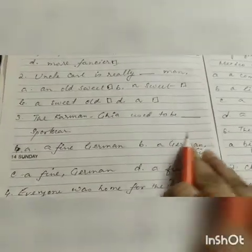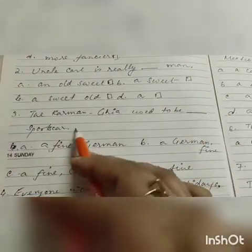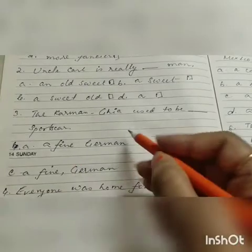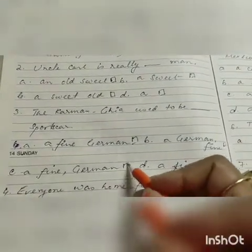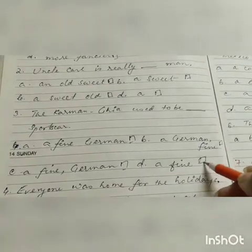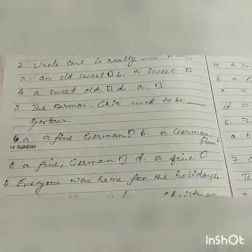Number three: 'The Karman here used to be dash sports car.' Options are: a fine German, a German fine, a fine comma German, or a normal fine. You have to understand and choose the correct one.